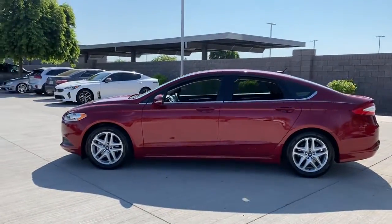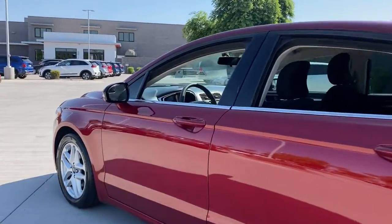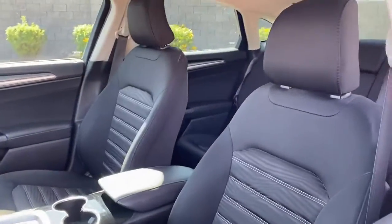This midsize 4-door leverages the latest technology to keep you safe, connected, and entertained while it suits and spoils you with a tasteful, luxurious interior and silky smooth ride.